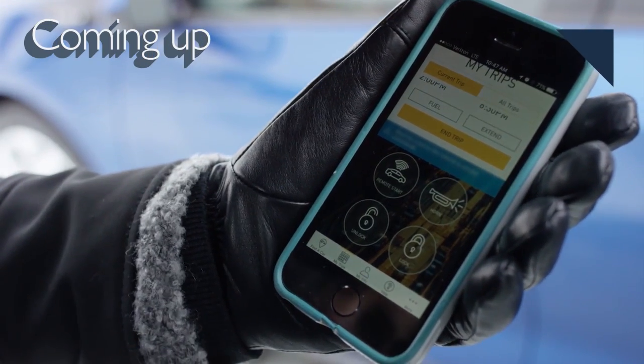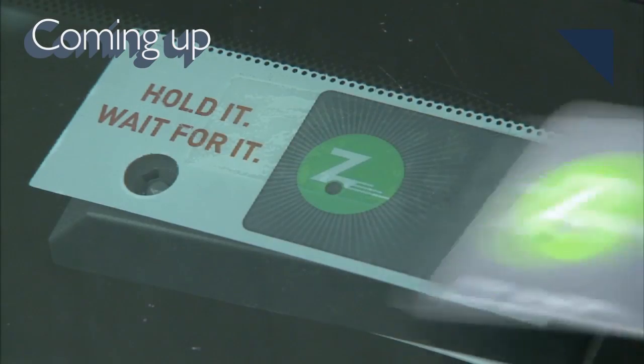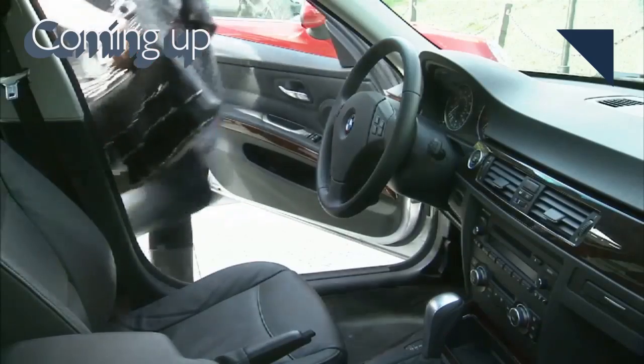Mobility services are set to explode over the next five years, but what impact could it have on car sales? We'll take a look at that, coming up next.